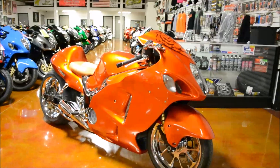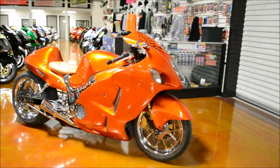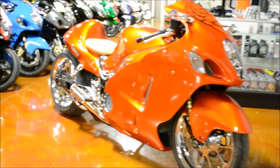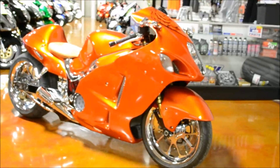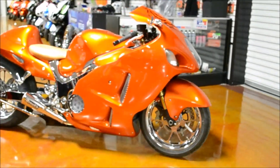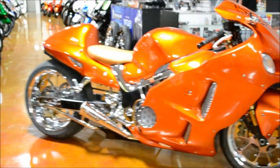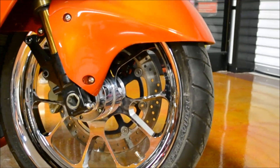Hey, this is Josh at Garbage Custom Cycles showing off another beautiful candy orange Busa we just finished up. This bike has a lot of chrome on it, beautiful candy orange paint, and custom chrome honeycomb wheels.